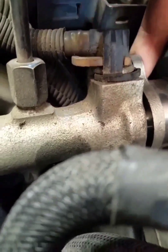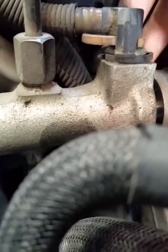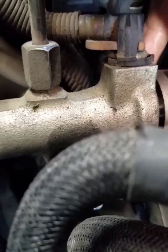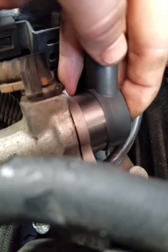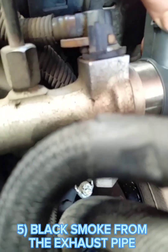Number four: fuel leakage. Another common symptom when the fuel pressure regulator goes bad is fuel leakage, which causes performance problems and leads to bad smells. A fuel leak occurs when the fuel regulator diaphragm or outer seal is damaged and broken.